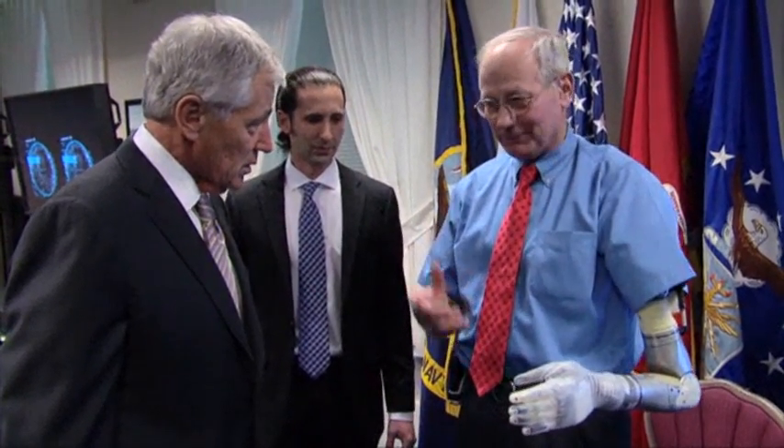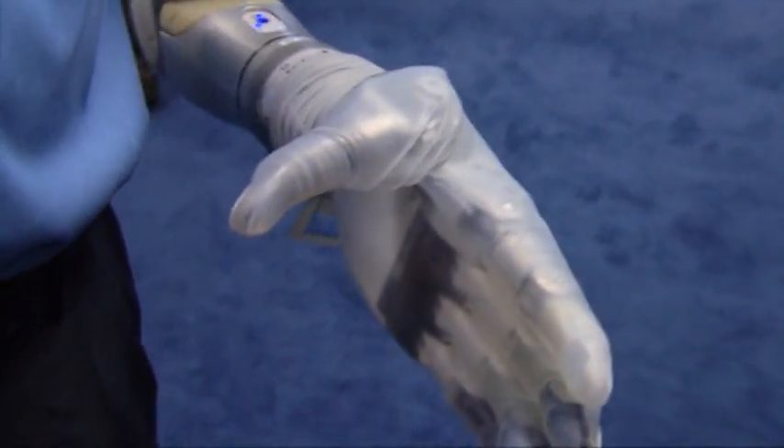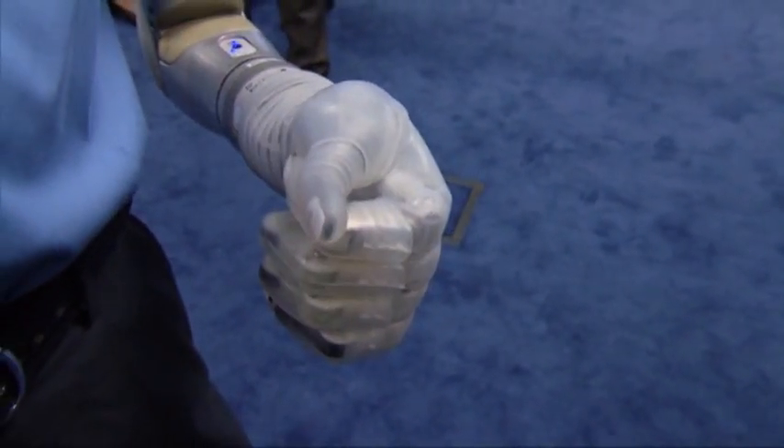It sounds simple, but it was everything. I'm flexing my wrist right now. Now I'm standing on my toes to close my hand.